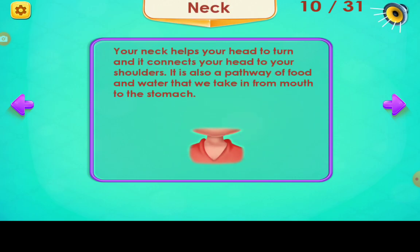Neck. Your neck helps your head to turn and it connects your head to your shoulders. It is also a pathway for food and water that we take in from the mouth to the stomach.